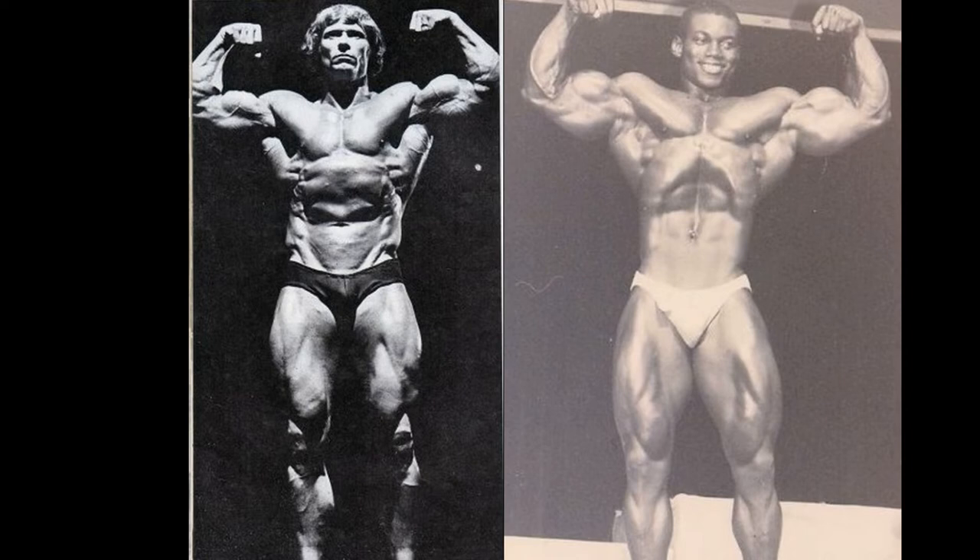Victor Richards never had the best conditioning on stage, but when you look at his small waist in comparison to the upper body and those legs — just unreal. His proportions are just phenomenal, one of the best of all time, dare I say. This is a younger version of Victor, so he's smaller, giving Paul Grant more of a chance.